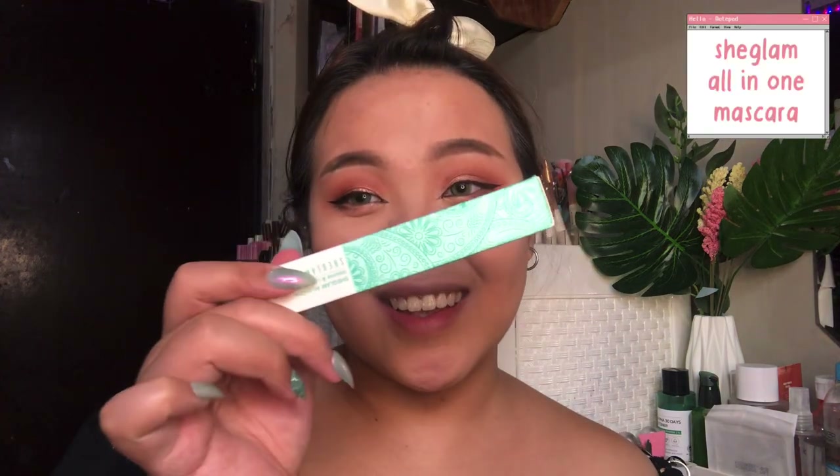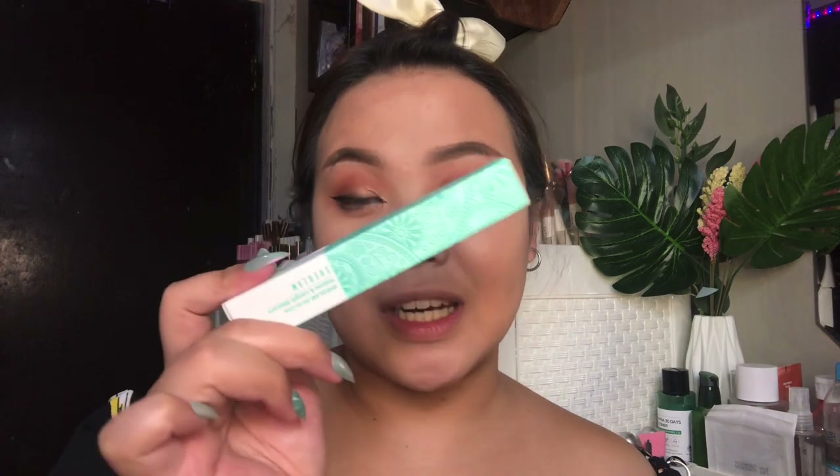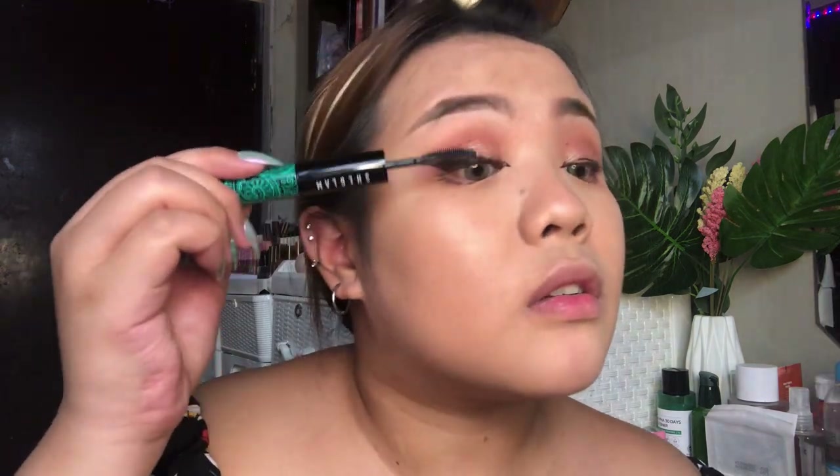Hey guys, I'm back. Remember when I told you guys that I bought from SheGlam PH? Well, this is the thing that influenced that purchase — the SheGlam All-in-One Volume and Length Mascara. I can see that my lashes are very curled. It's surprisingly holding up the curl of my lashes very well. Let's try the volumizing side — it's definitely volumizing, and it also lengthened the lashes a little. I'm going to do this on the other eye too. Both eyes done — I'm definitely very impressed with the mascara.